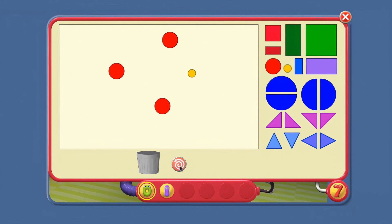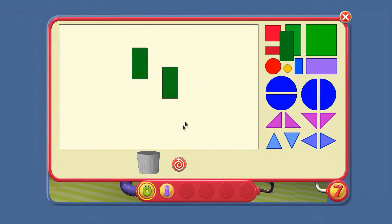Red. How about now? What colour is there more than one of?